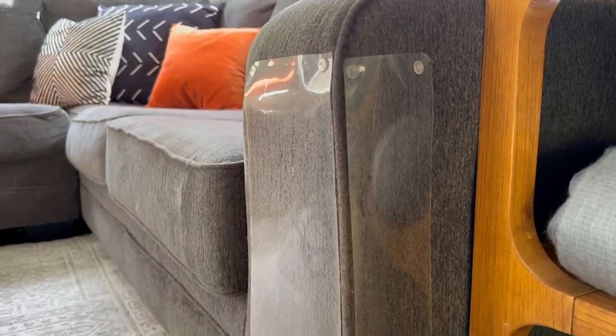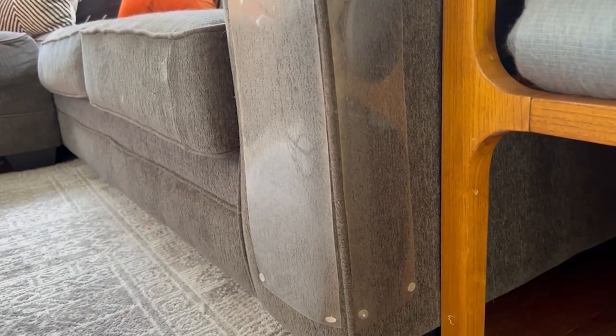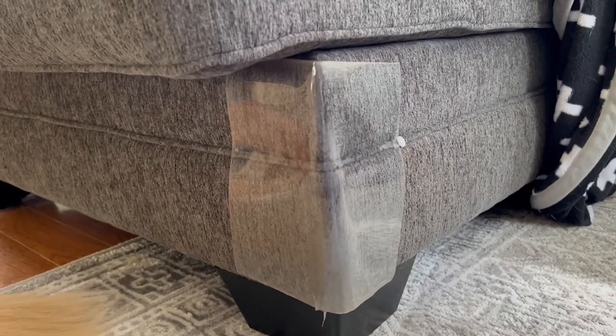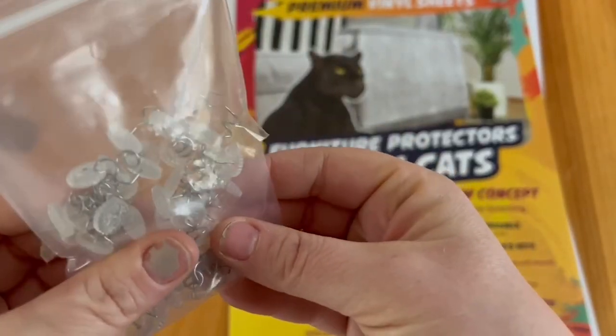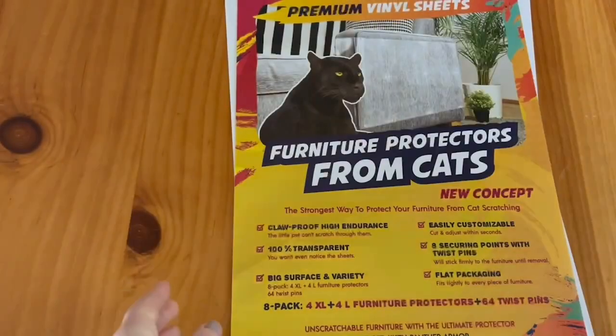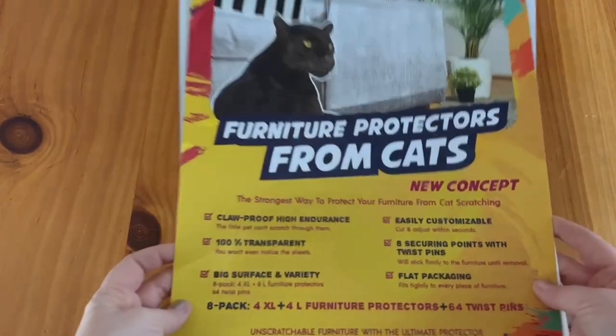Hey, it's Hannah with WTI. If you've got cats, then I'm sure you know the struggle of keeping them from destroying your furniture. My cats were always so good, but there was just something about this couch that we got that they just wanted to tear it to shreds. So I got myself a package of the Panther Armor pet protectors for my furniture.